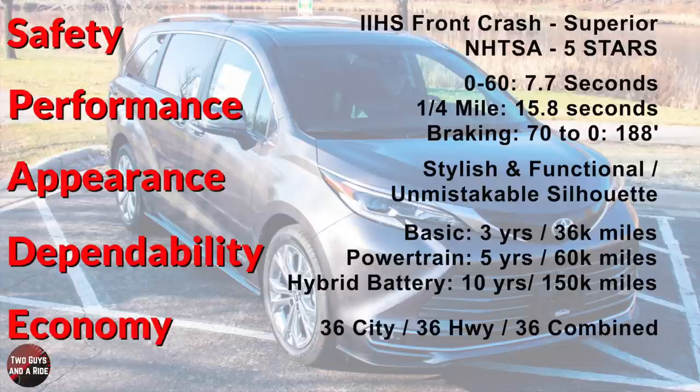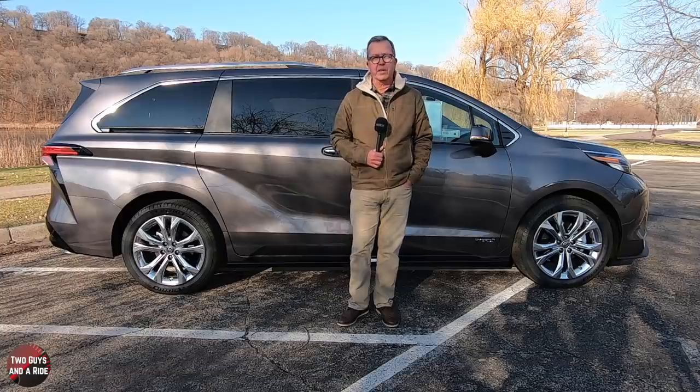Finally, fuel economy — and this is where this new Sienna really excels: 36 city, 36 highway, 36 combined. This is a minivan, folks, and going hybrid I think really did a good job.